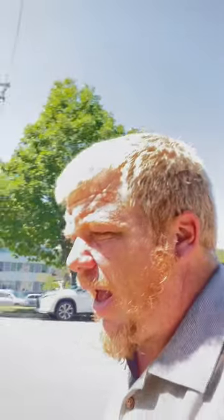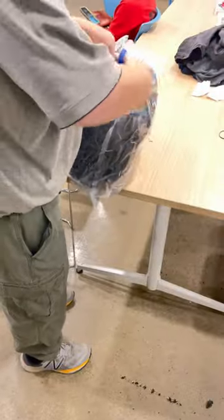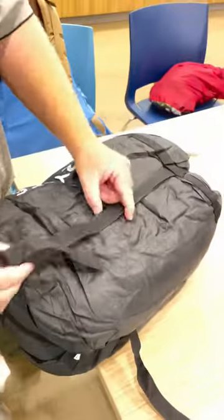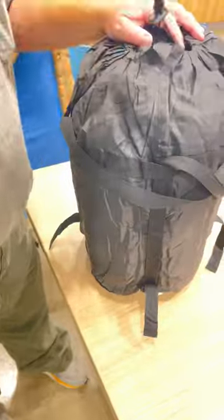Hi everyone, this is Friar Tech, this is my Epoch, and today I ordered a zero degree sleeping bag. I am reviewing the Heise Nice XXL sleeping bag. It is essentially a knockoff of the Teton XXL Celsius sleeping bag.